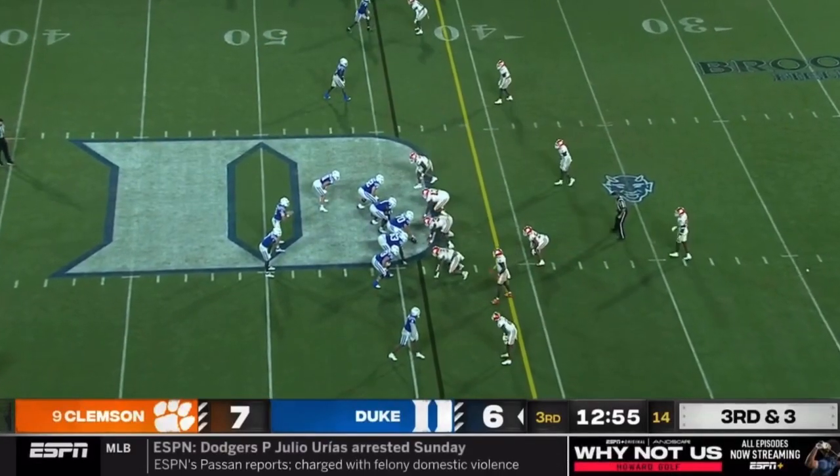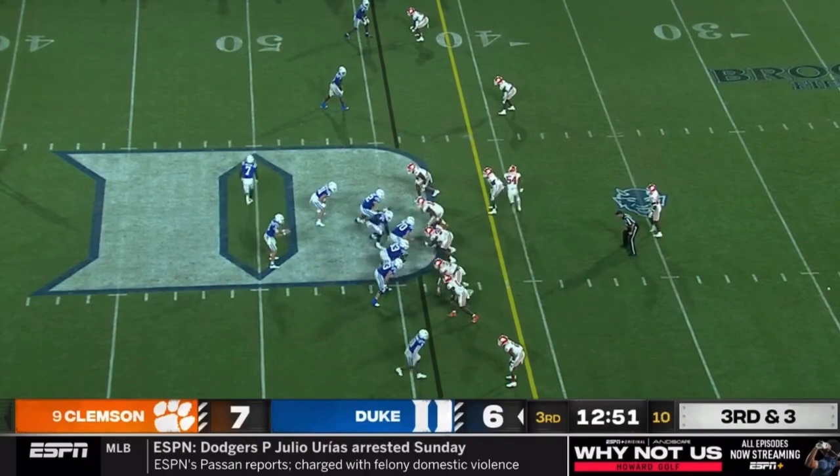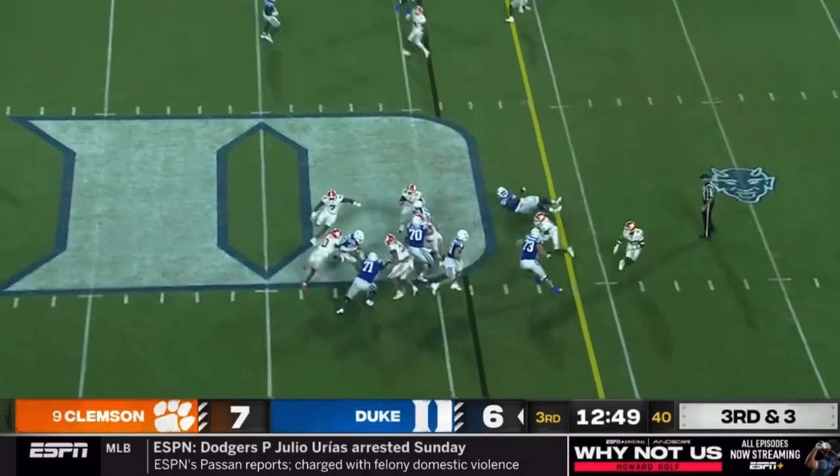Saw him go for it on fourth and seven in the first half. Wonder if they're thinking four-down territory here if they don't pick this up. On third down and three — design run for Leonard.